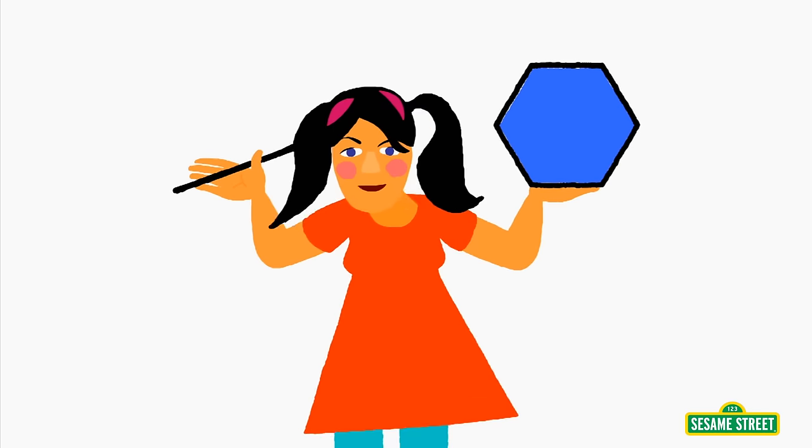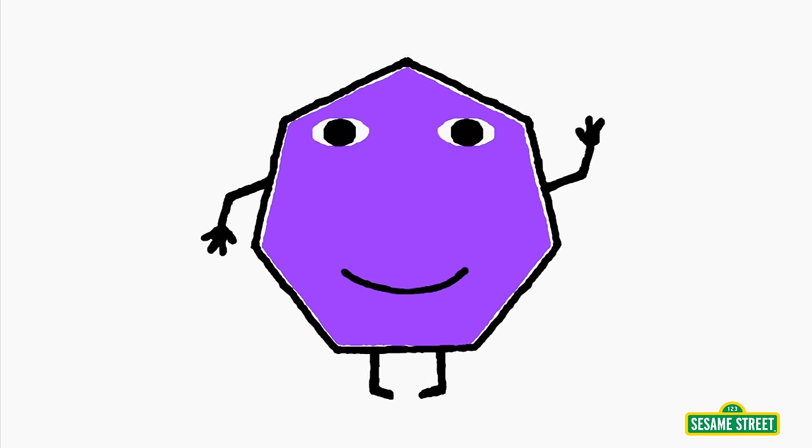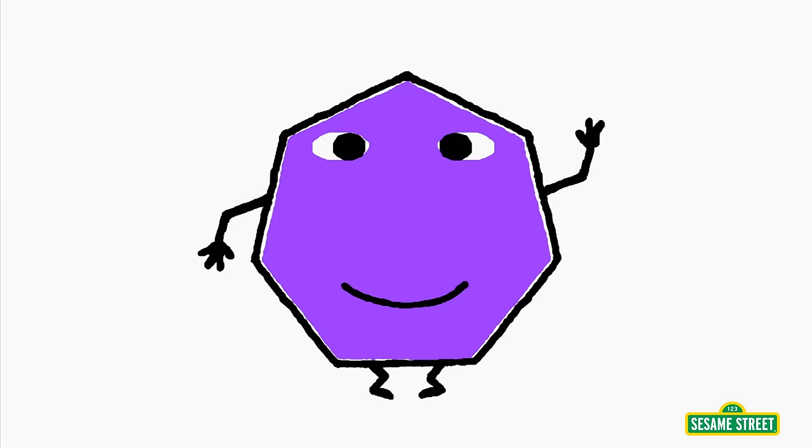Then I add a six and one. Now seven sides are there. This shape's called a heptagon. It's odd and very rare.